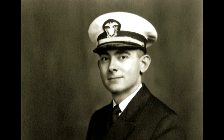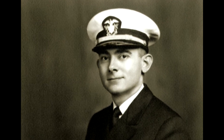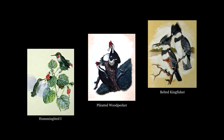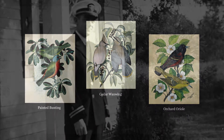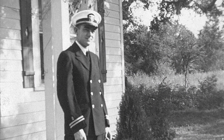Earl Henry reported for active naval duty at Parris Island Marine Base after his wedding. It was at Parris Island that Earl Henry began seriously painting birds. Known as the bird guy in the Navy, he would often seek out birds on the base.